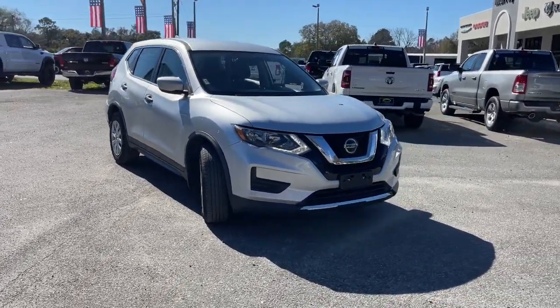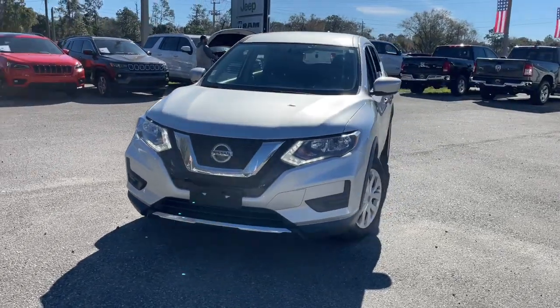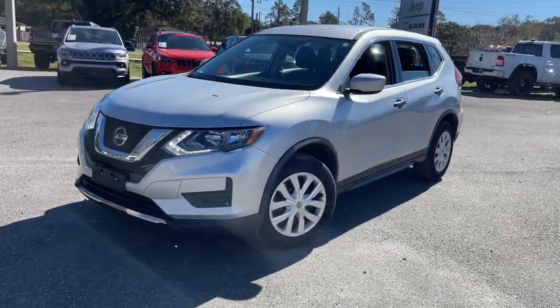You just found the 2018 Nissan Rogue. This vehicle still has fewer than 70,000 miles on the clock, so it won't last long.